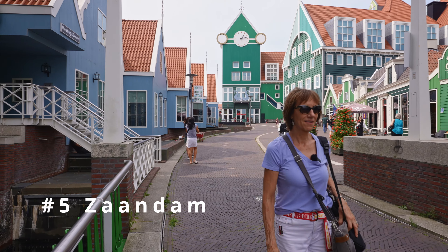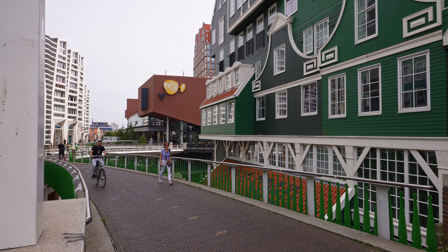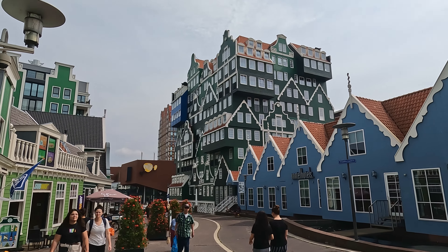After your visit to the windmills, you must stop at Zaan Dam. It's a really cute place with unique artistic architecture. We did some shopping, had lunch, and just watched people while sitting next to the canal.